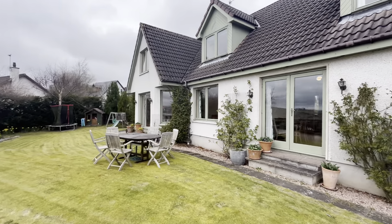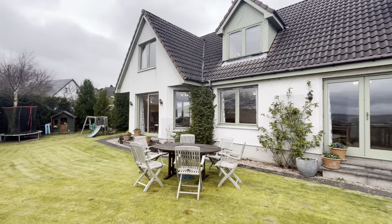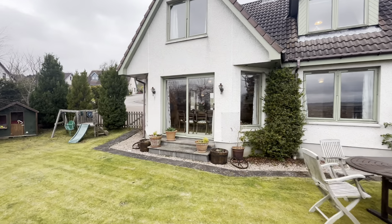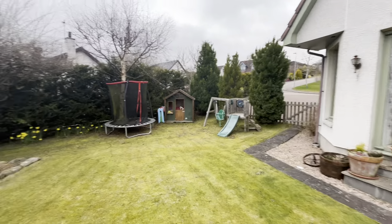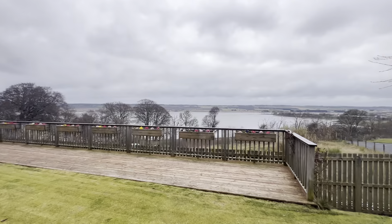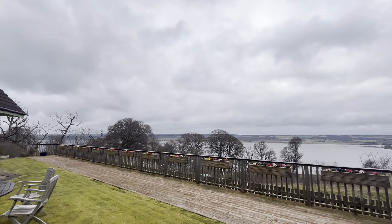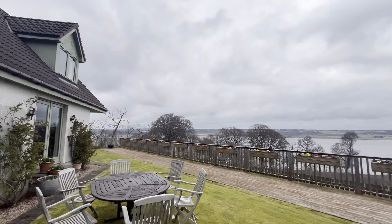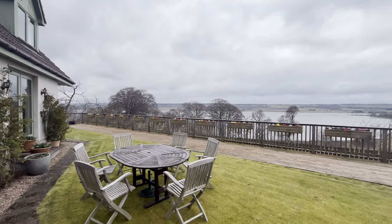Stunning family home — and there's the view. This property is available very soon. Any questions at this stage, simply drop me an email or WhatsApp. Happy to help. Thank you for watching.